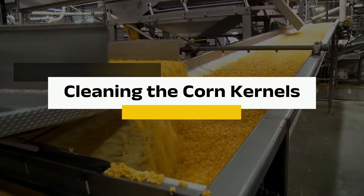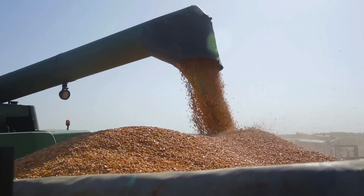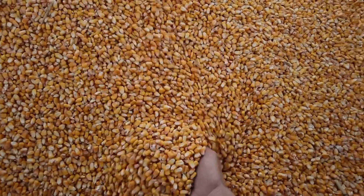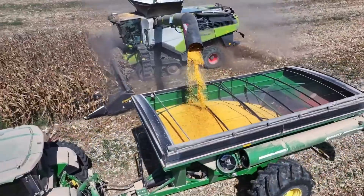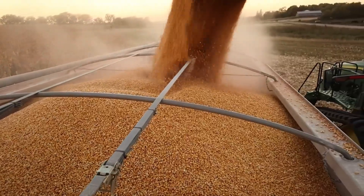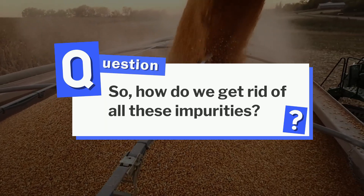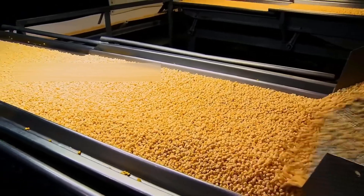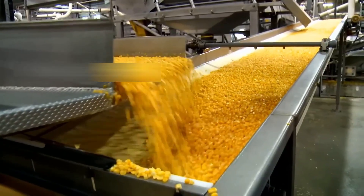Step 2: Cleaning the Corn Kernels. Now we're at the wet corn mills, where all that freshly picked corn rolls in. Before we get to the good stuff, we've got to make sure the kernels are spotless. These kernels have been through the fields, so they're bringing along dirt, sticks, and maybe even a little metal from the harvesting equipment. Vibrating screens shake the kernels so that larger debris — like stones, twigs, and cob fragments — fall through the mesh, while the clean kernels move on.